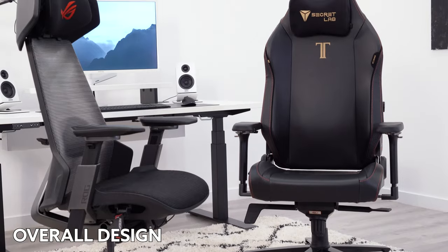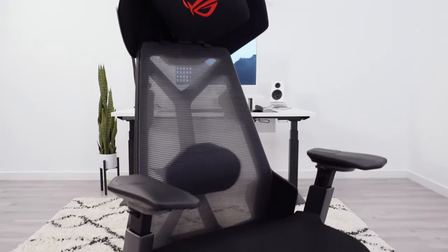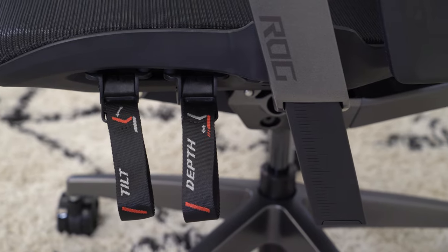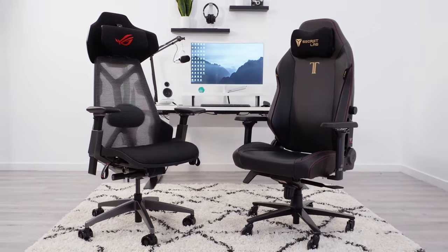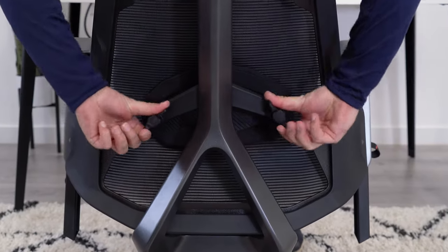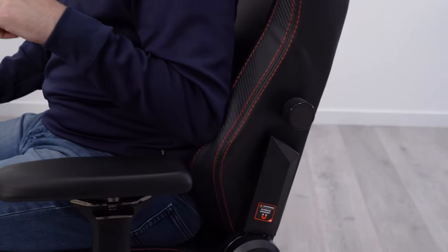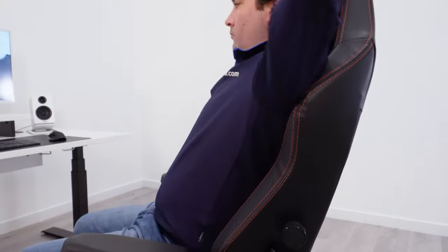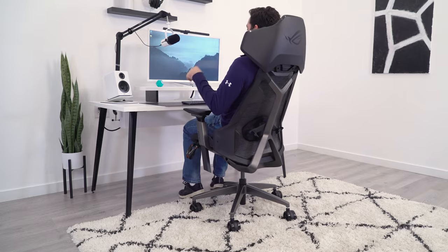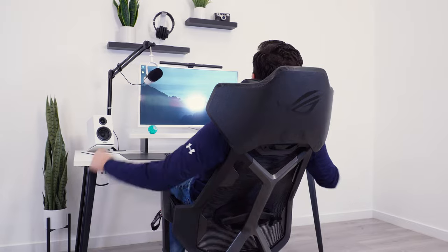The biggest difference between these two chairs is the overall design choice. The Titan Evo has the typical racing-style gaming chair design, while the Destrier has an ergonomic chair design that was made to look like a gaming chair. I much prefer the choice to start with an ergonomic chair as opposed to the racer. The design is just more functional and much more in line with the way the highest-end chair manufacturers design their chairs. The first area we see this is how you sit in each chair. The Titan is designed to hold you in the chair, with pronounced side bolsters on both the seat and back. While the bolsters on the seat are soft, the ones on the back are not, which really locks you in and closes you off from having any freedom of movement. The Destrier does not have these side bolsters, so it allows you to move around much more freely.